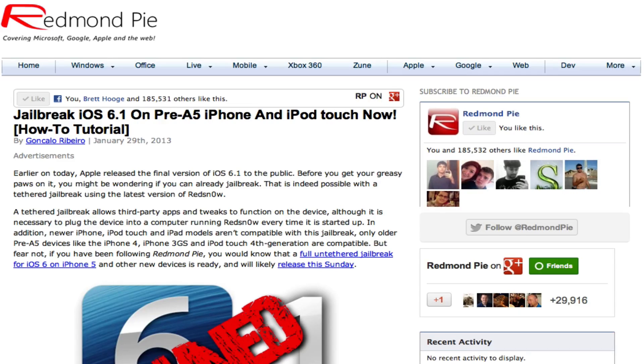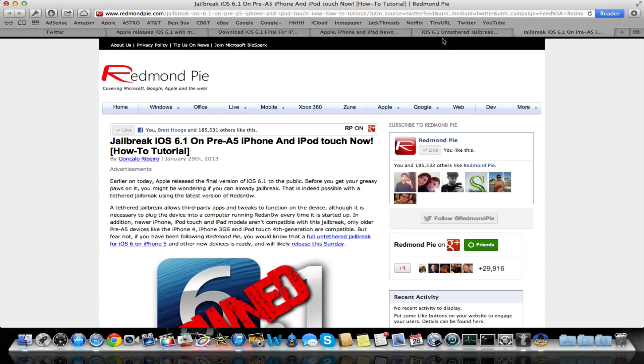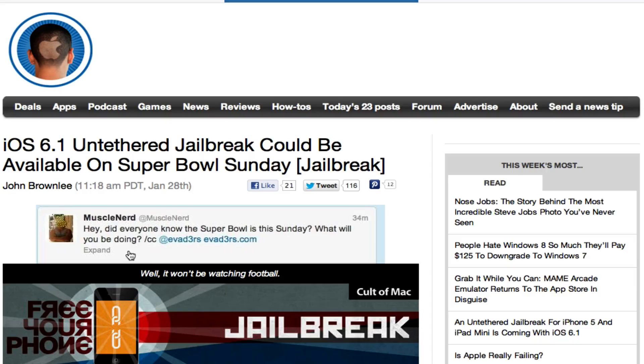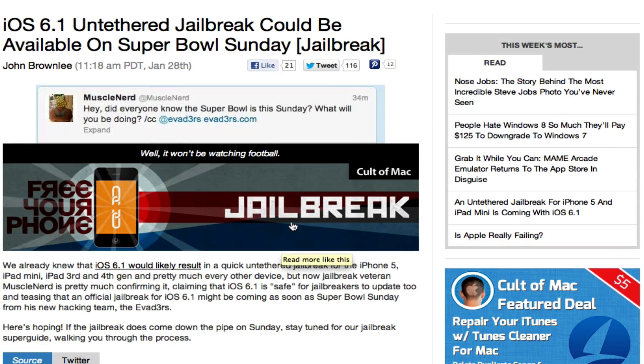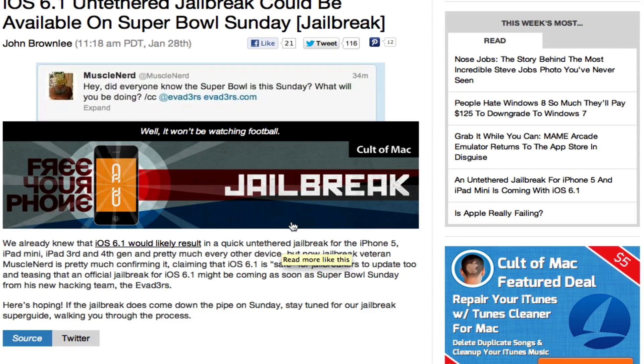As for the release date, they did not give one or confirm one. Some people were saying it's confirmed for Sunday, because MuscleNerd tweeted something like, 'Hey, did everyone know the Super Bowl is this Sunday? What will you be doing?' — putting it in reference to the Evaders, which is the jailbreak team developing this jailbreak for 6.1. He's acting like they're going to release it on Sunday, but he did not confirm this. Looking at the post, it's pretty much confirming he did not confirm it.